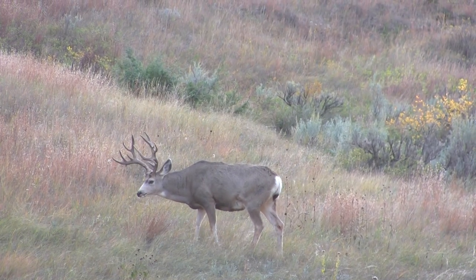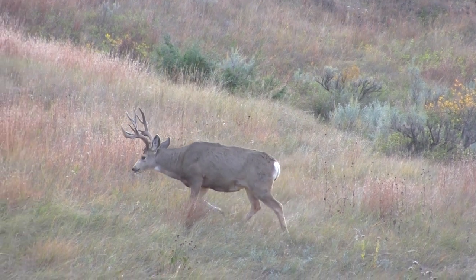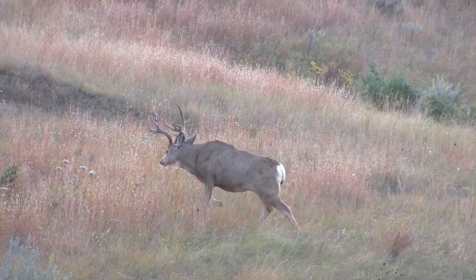Prior to the rut, bucks lead an easy life getting ready for the breeding season. Generally in small bachelor groups, they have to put on their food reserves before going into the rut, because once the rut starts they're just burning energy on a daily basis.